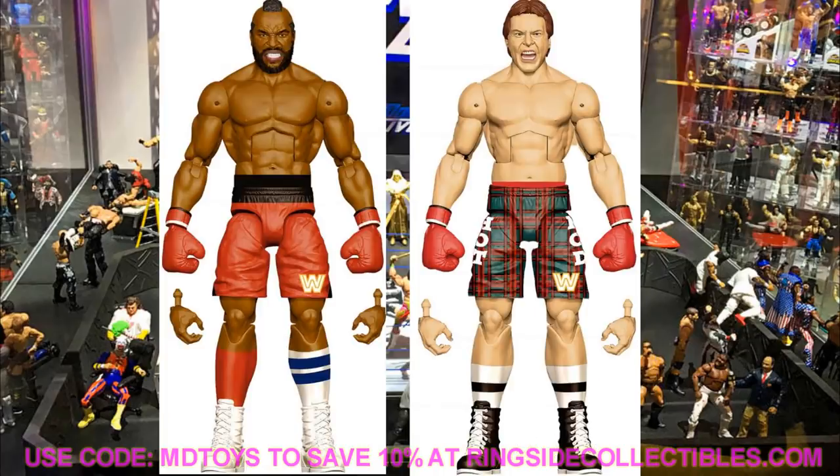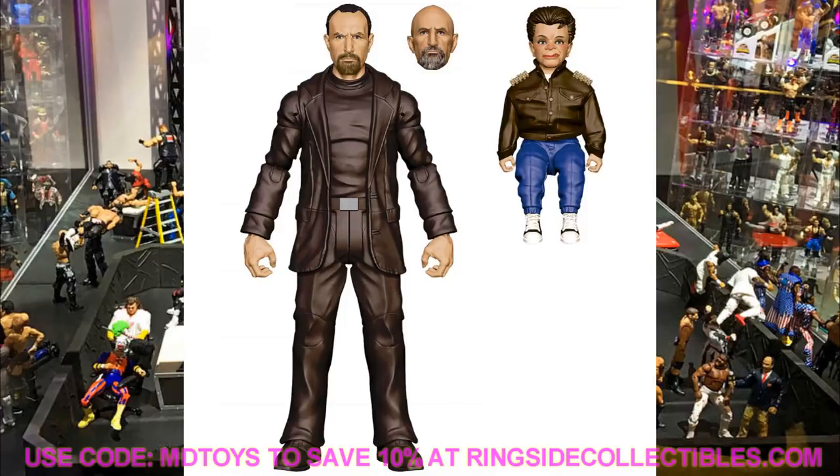Paul Ellering is actually going to be the WrestleMania Build-A-Figure. So to build your Paul Ellering, you'll need to buy the whole WrestleMania set — Chyna, Edge, Goldberg, and HBK. That's pretty cool. I feel like we saw this render two or three years ago, and now it's finally making its way into our collections — better late than never.